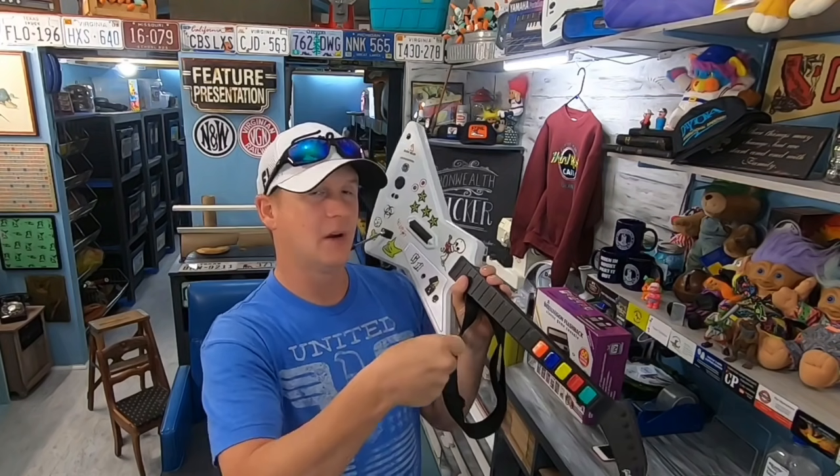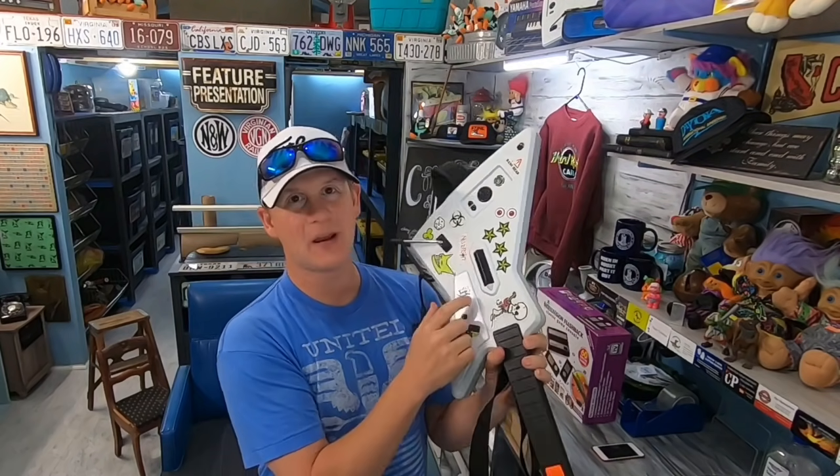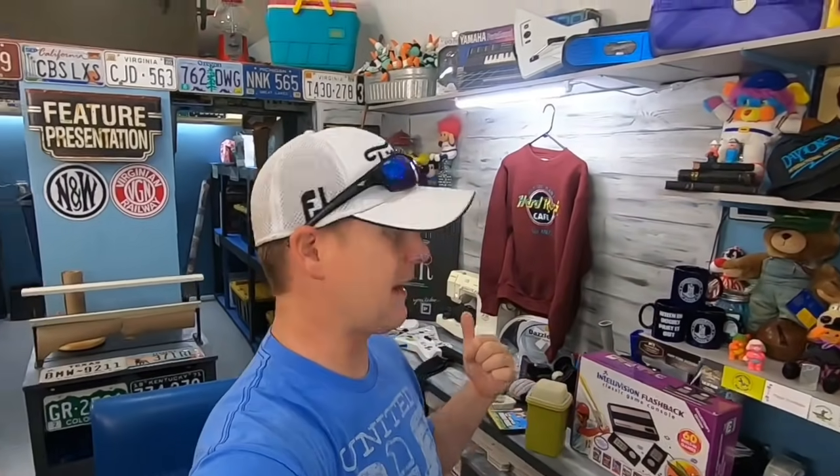We bundled that stuff up so we have no more than five dollars into it, and more than likely it's around three bucks. So sixty dollars on a three-to-five dollar investment is a great return.